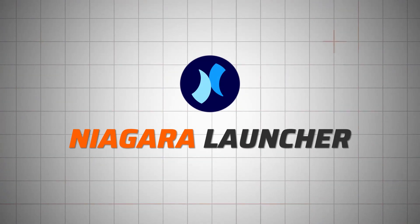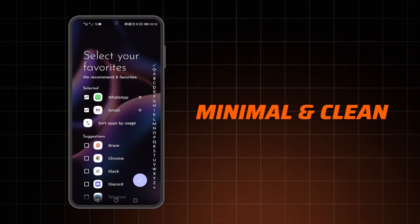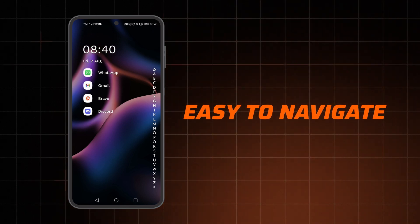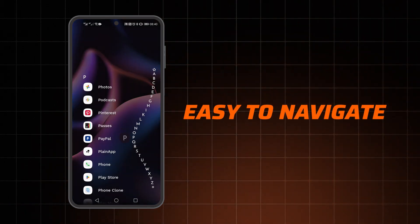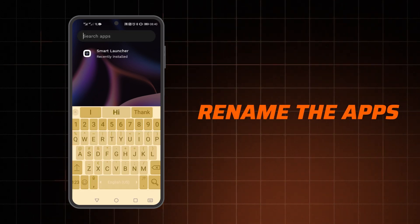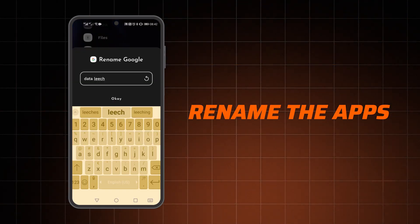If the first two seem a bit overwhelming, I recommend trying Niagara Phone Launcher — it's very minimal and clean. You get one main screen where you put your favorite and most-used apps. The rest can be found through an alphabet on the side, which you can easily navigate with one hand, so it's great for larger phones. There's a search bar as well, and you can rename apps to whatever you want.